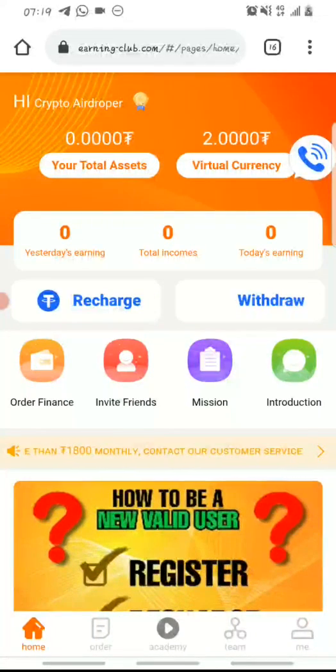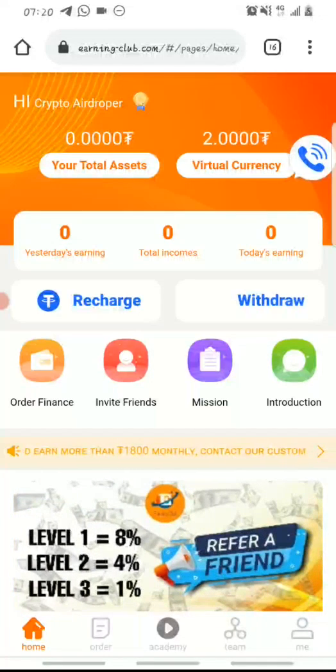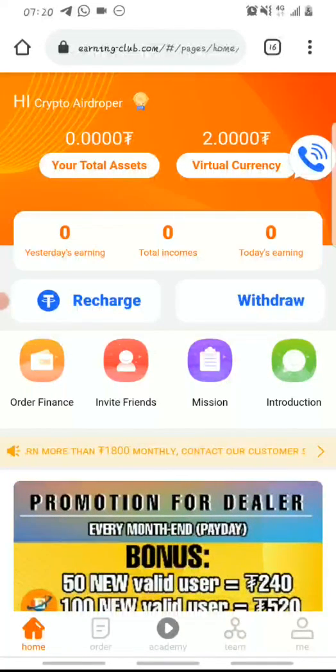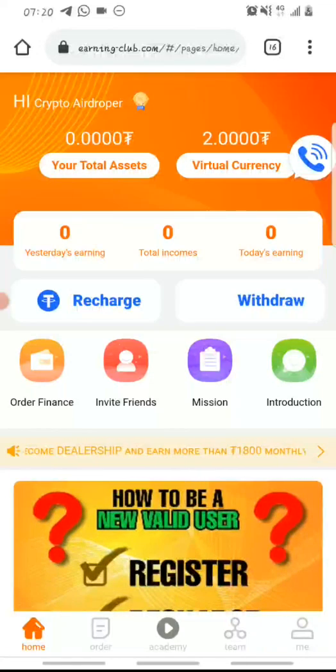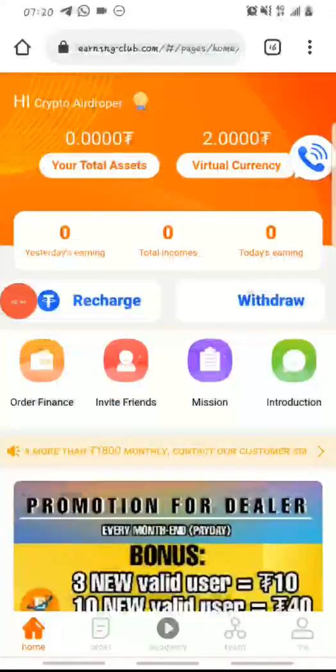The name of the platform is earningclub.com. It's an online platform that pays its users to perform tasks daily. These tasks help online shops like Amazon, Alibaba, Etsy and so on to sell and review products online, which basically helps them increase their reviews and attract more buyers to their online shops.